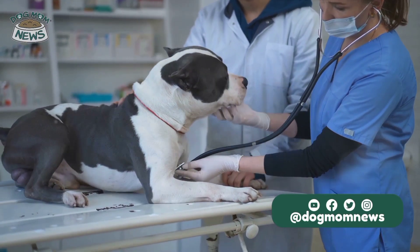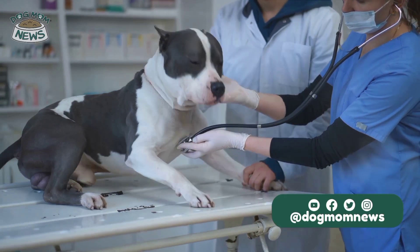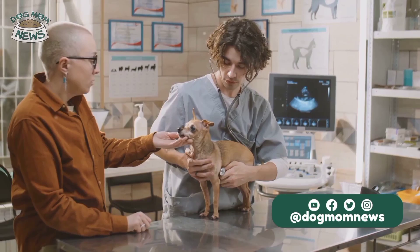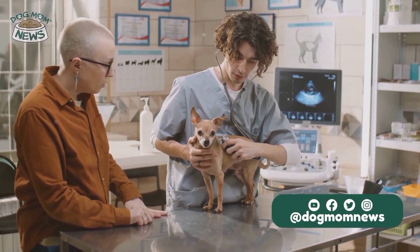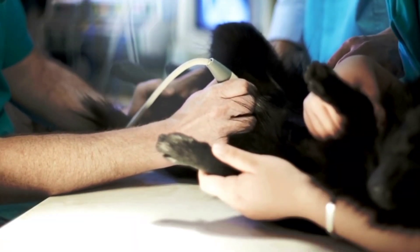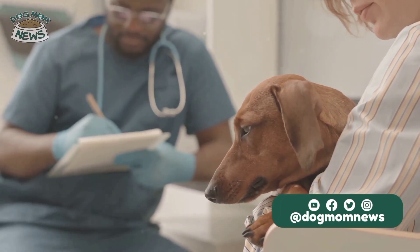In conclusion, heartworm disease poses a significant risk to dogs, but it is preventable and treatable if caught early. Regular veterinary care, preventive medications, and awareness of the signs and symptoms are critical components of protecting dogs from this dangerous condition. Always consult with a veterinarian to choose the best prevention strategy for your pet and to manage any potential cases of heartworm disease.